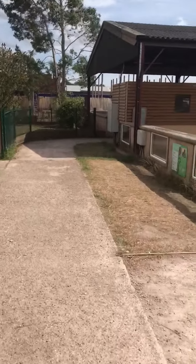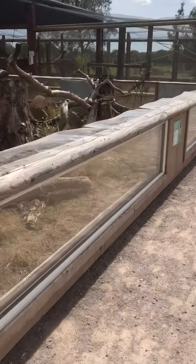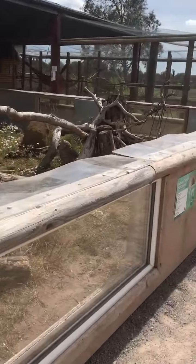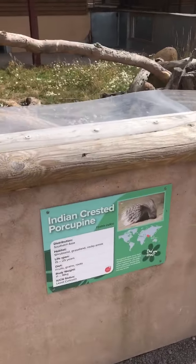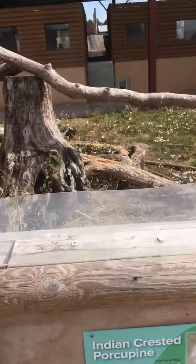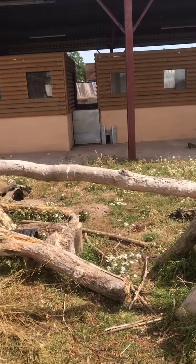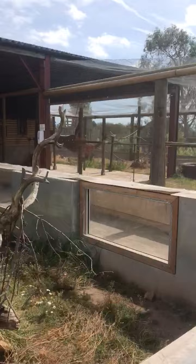Oh there's a meerkat, it's come out, let's go look at the meerkats. They've got a porcupine in here as well apparently, they've got two at the Hoosie, but I didn't get to see them unfortunately. And they've got the lemur pen next door.